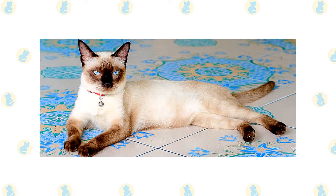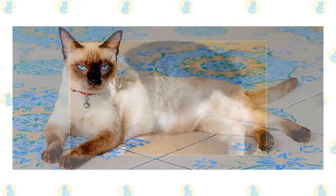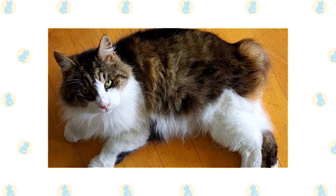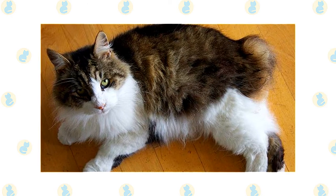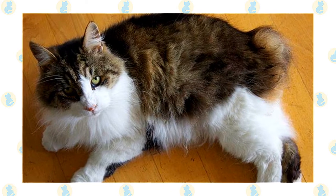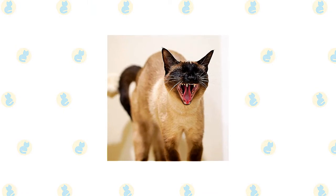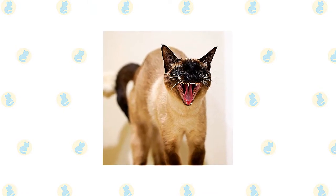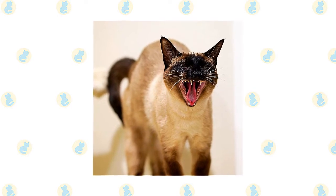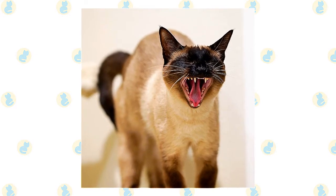The short, fine coat of the Siamese is easily cared for with weekly combing to remove dead hair and distribute skin oils. The soft, short coat of the Manx is easily cared for with weekly brushing or combing to remove dead hair and distribute skin oil. Check the rear end closely to make sure feces aren't clinging to the fur surrounding the anus, and clean it if necessary to prevent the cat from smearing on carpets or furniture. Brush the teeth to prevent periodontal disease — daily dental hygiene is best, but weekly brushing is better than nothing. Wipe the corners of the eyes with a soft, damp cloth to remove any discharge, using a separate area of the cloth for each eye so you don't risk spreading any infection.